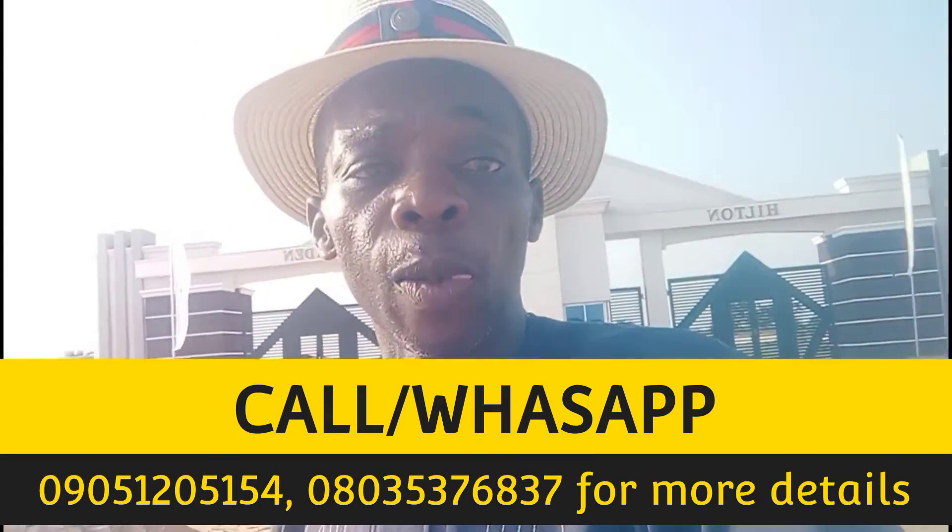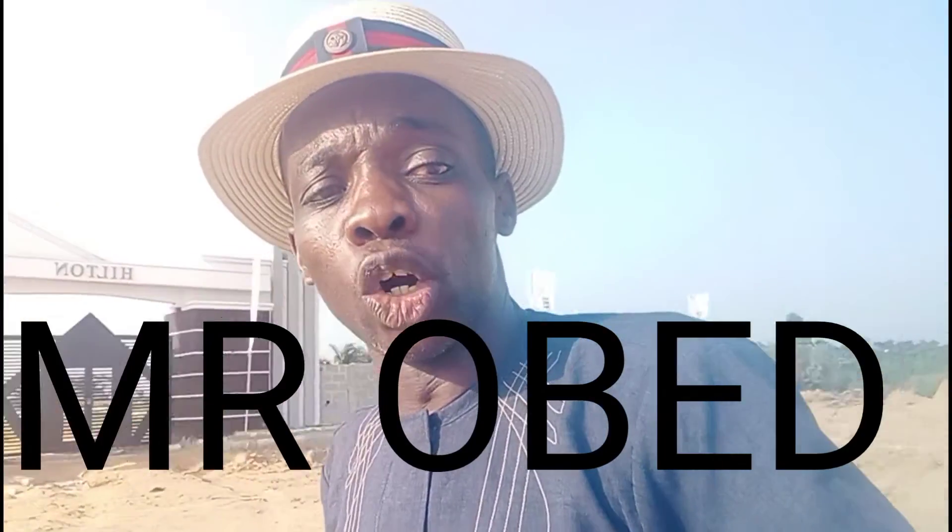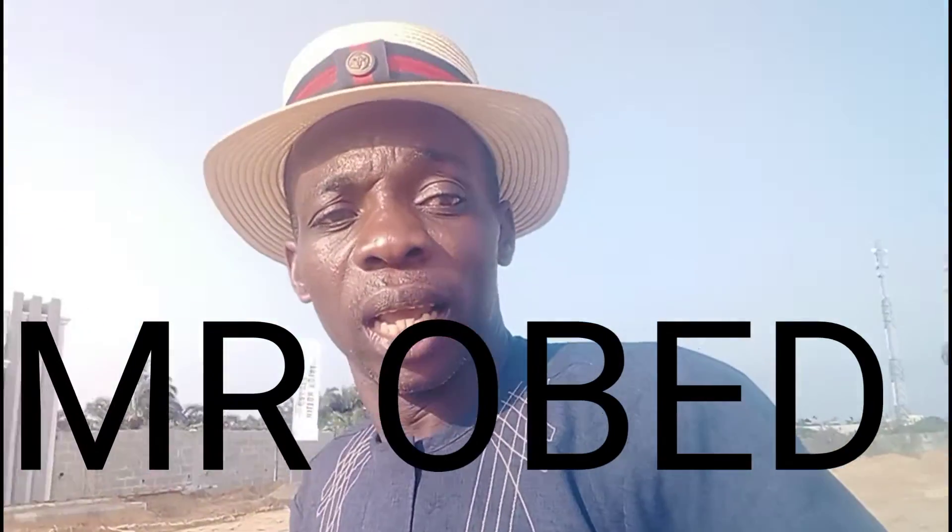It's a business. Call me — Mr. Obed is my name. I'm here at Hilton Royal Garden at Aiyetoro, Ibejuleki, Lagos, along Lekki-Epe Expressway. See what I'm bringing to your view — I want you to act wisely, act now.